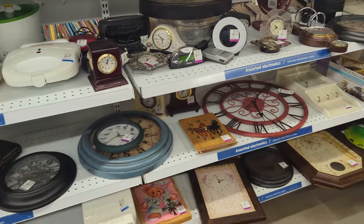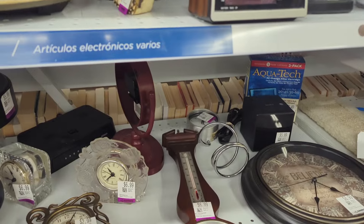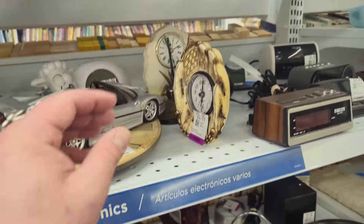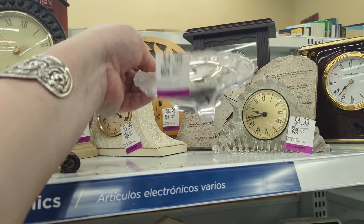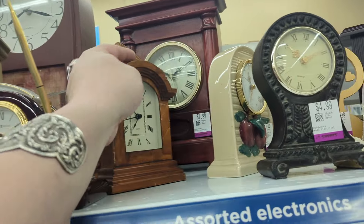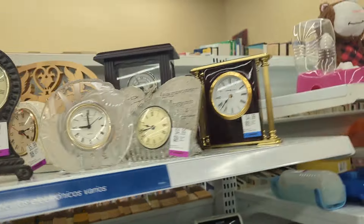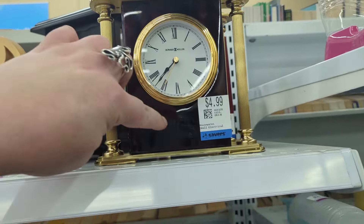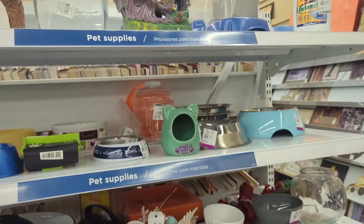We're going to start in the back and move our way up to the front. In the back they've got some clocks — some of them look pretty cool. That one's definitely neat and it's $6.99, so already the pricing is much more reasonable here than it was at the Savers in our neck of the woods. Even these little glass ones, $4.99. This cute little wood one is $6.99. I like this one with the apples at $4.99. These prices are definitely better. I don't think we want to bring any clocks home, though.